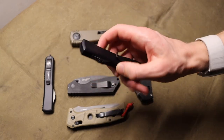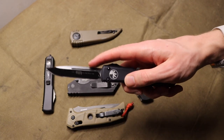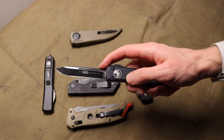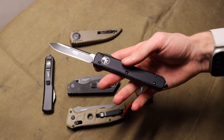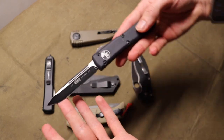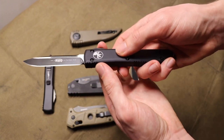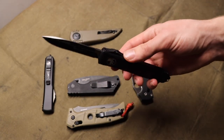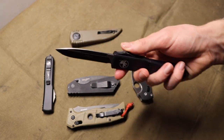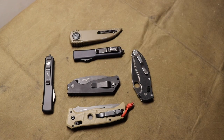One thing worth noting that a lot of people don't love to admit: OTFs in their locked-out form are actually incredibly strong knives. While they may not be the strongest pocket knives, they're actually very resilient to things like batoning and survival tasks because the shank of the blade is locked into an aluminum body - very strong and very hard to break. However, in EDC, that's not the most relevant reality.